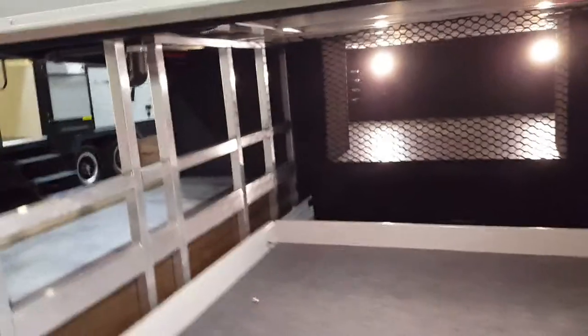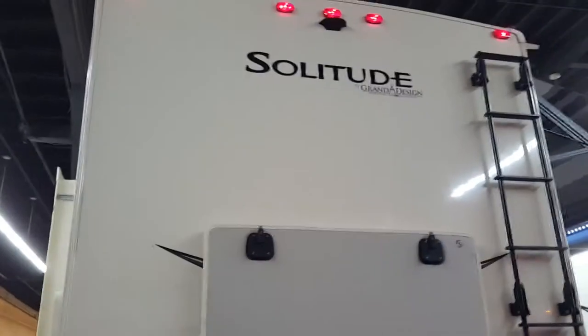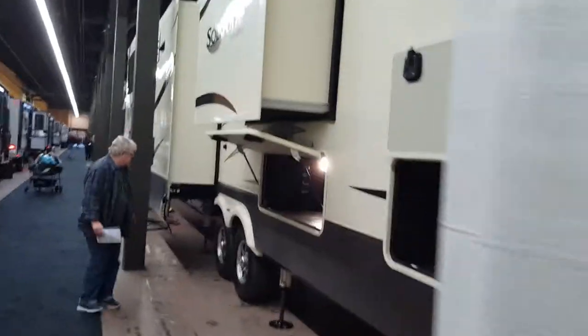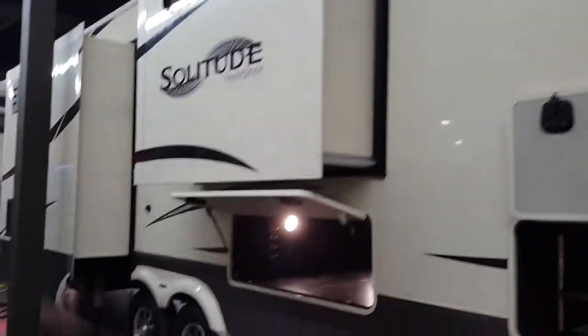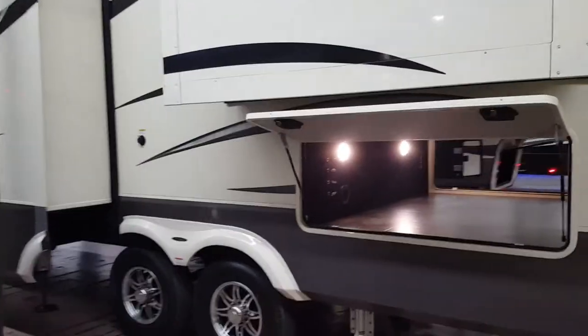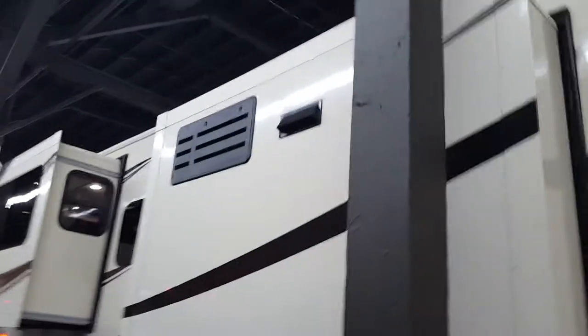All of mom's stuff is going to fit in here. Here's the back of it. This thing is so big it takes a long time to video it.